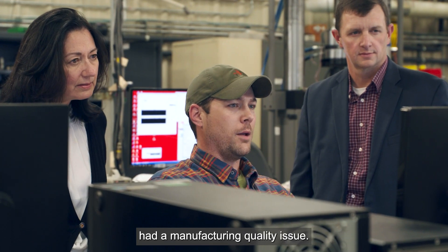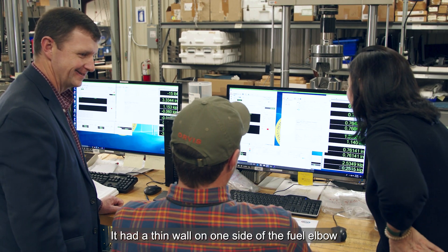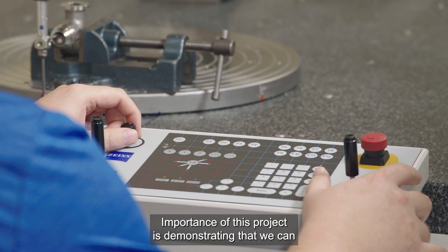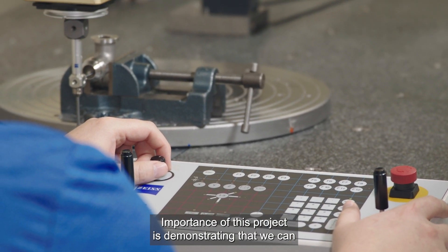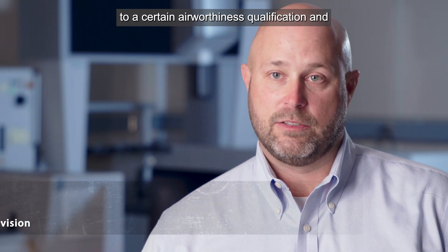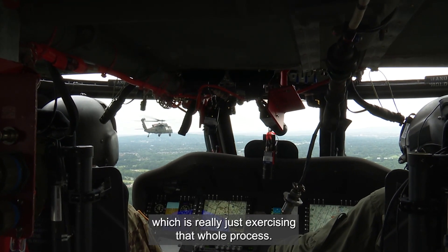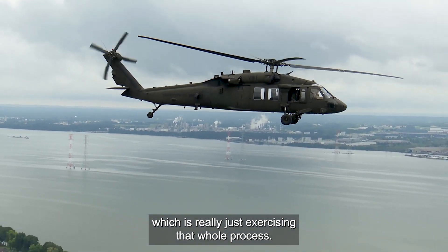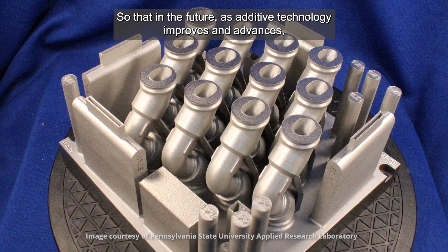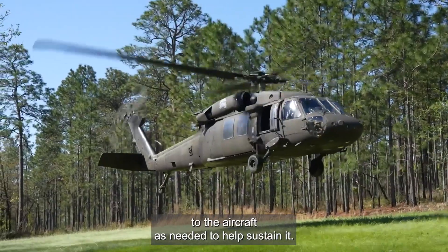The fuel elbow had a manufacturing quality issue. It had a thin wall on one side of the fuel elbow that was causing small fuel leaks. The importance of this project is demonstrating that we can print these parts and qualify them to a certain airworthiness qualification and fly these parts in a limited test flight, really just exercising that whole process so that in the future, as additive technology improves and advances, we can continue to add parts to the aircraft as needed to help sustain it.